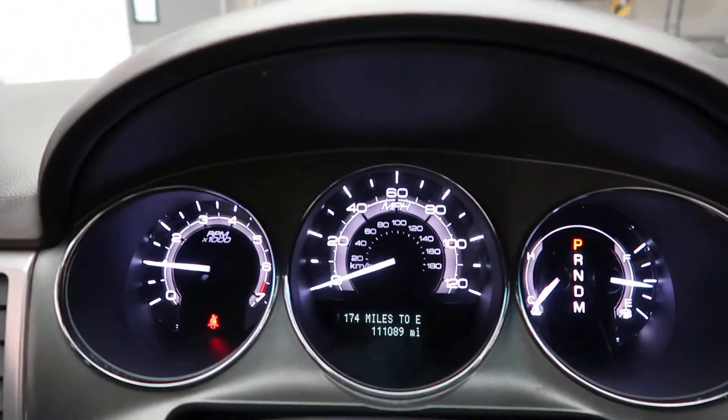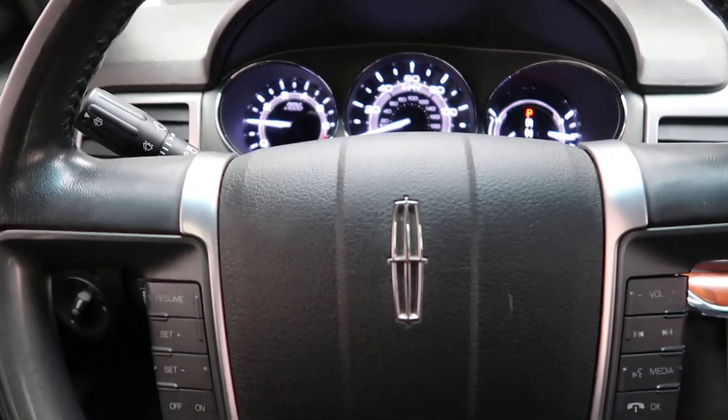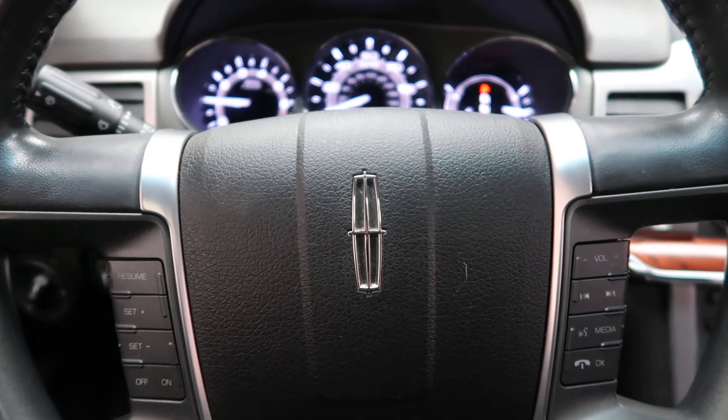This Lincoln MKZ has 111,089 miles. If you'd like to view more photos of this Lincoln MKZ, check out FeldmanImports.com.